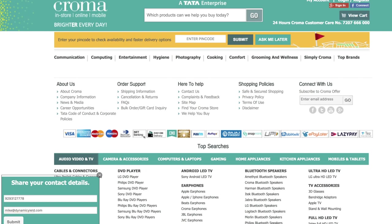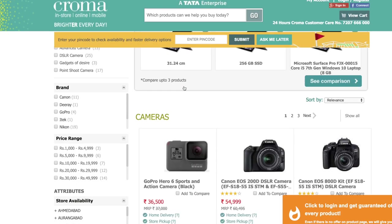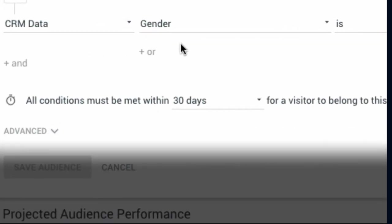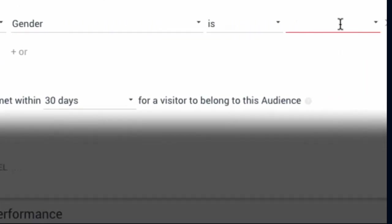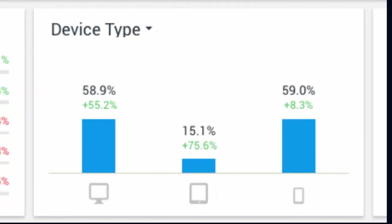Our thought process is closer integration between online and offline through a variety of features. CRM is one; taking offline purchase data and feeding it to Dynamic Yield is another. Looking at the product roadmap and the use cases around CRM is pretty interesting, because we are looking at building that whole integration as the next phase.